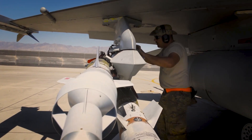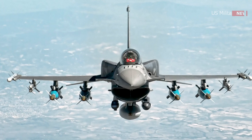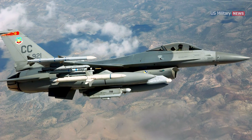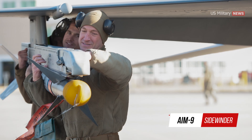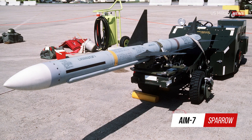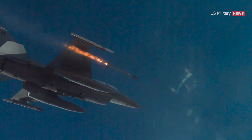The F-16 Fighting Falcon is a highly versatile fighter jet with a wide range of weapon capabilities. Its nine hardpoints provide flexibility for a variety of mission requirements, including air-to-air and air-to-surface operations. For air-to-air engagements, the F-16 can carry a range of missiles including the AIM-9 Sidewinder, AIM-120 AMRAAM, AIM-7 Sparrow, Rafael Python, and the AIM-9X Sidewinder. The AIM-9X is a new-generation missile that provides enhanced capabilities for engaging targets at short range.